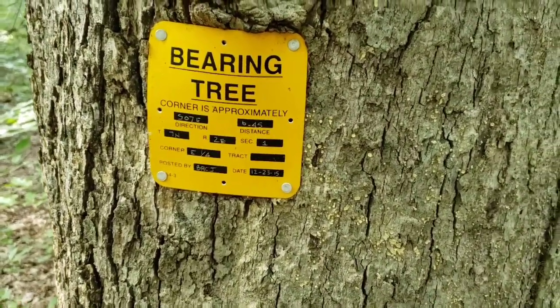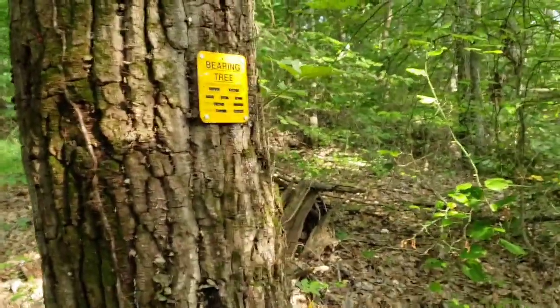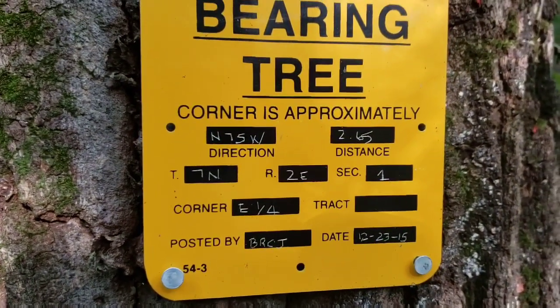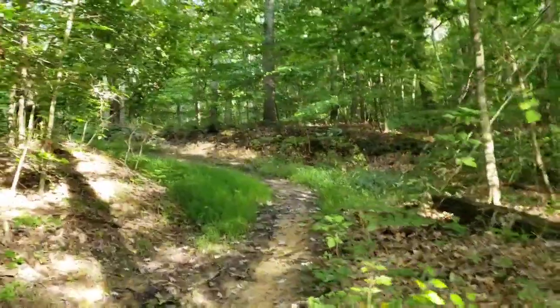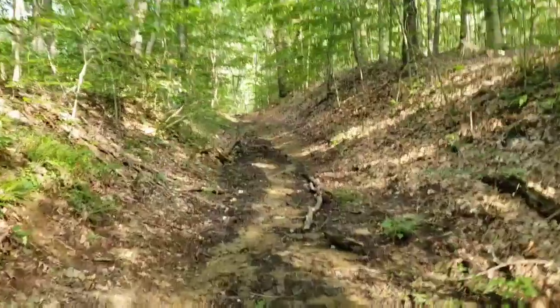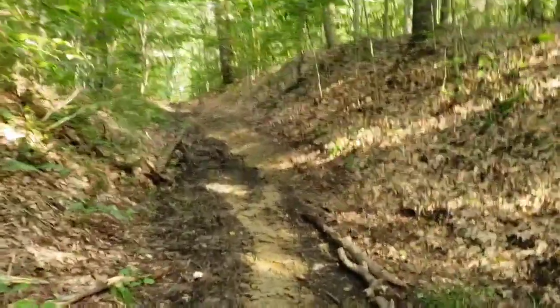That is a bearing tree. This is a bearing tree, and if you're interested in trees that have bearings, these are bearing trees. There are also a few squishy spots along the trail.